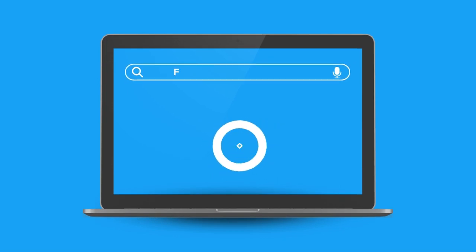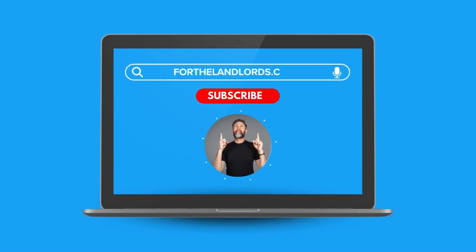Give us a like, follow, join the channel, sign up on our website ForTheLandlords.com to our mailing list, follow us on Facebook, Instagram, TikTok and all the social media platforms. Ring the bell, thumbs up, all those things - it really helps us. If you're getting value out of the channel, please subscribe and show your support. Thank you.